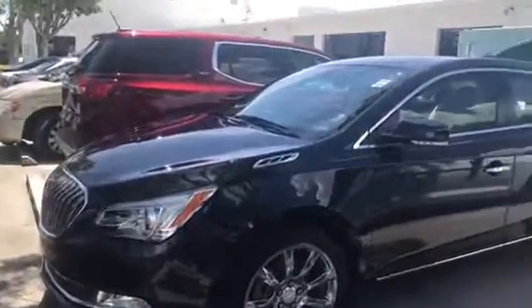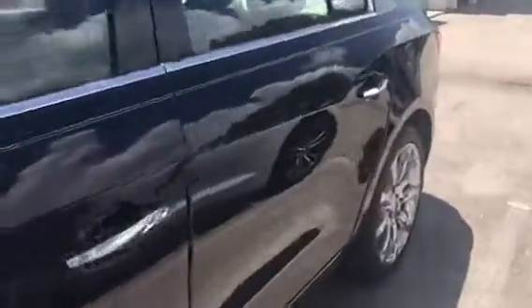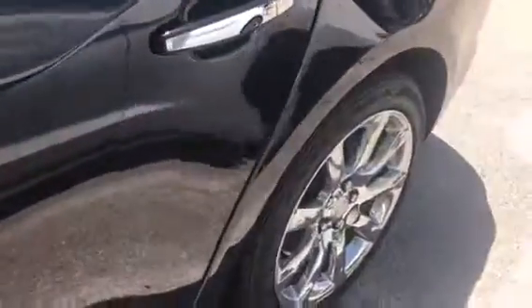You have the black exterior here with a beige leather interior, nice wheels, nice tires, power seating, and a number of features on this vehicle. You're going to have hands-free calling, Bluetooth, and a backup camera — there's your monitor right there. Very clean.